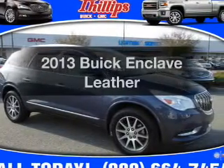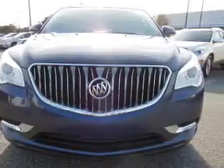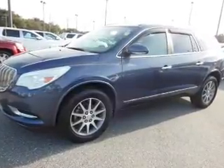Imagine yourself in this 2013 Buick Enclave. If you're looking for an automobile with great attributes, look no further. With a solid six-cylinder engine, the powertrain includes front-wheel drive, driven by a six-speed automatic transmission.